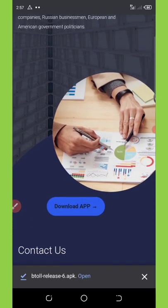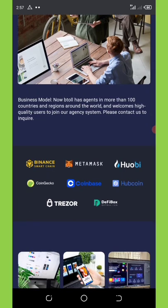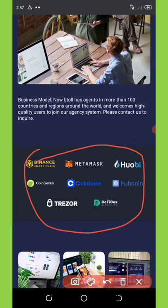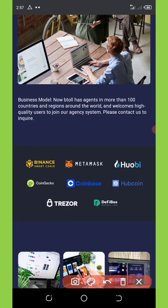This application has a lot of partnerships with exchanges. They have partnerships with BNB, MetaMask, Huobi, OKU Coin, Coinbase, HopeCoin, Trezor, and DeFi Box — some of the biggest companies in the space.